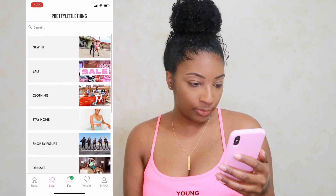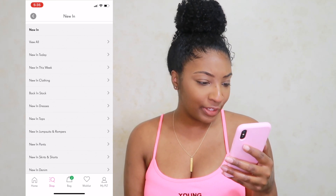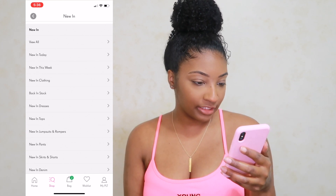Let's see — let's go to 'new in.' Should we do new in today, new in this week, or just new in clothing in general? Let's do new in today and see what they've got.